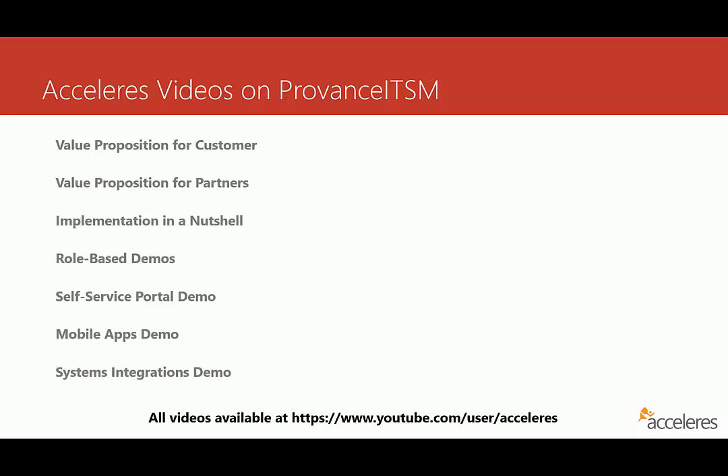We've also provided an overview of how the self-service portal works, as well as mobile apps for iOS, Android, and Windows Phone. And then lastly, we have a video that highlights some of the systems integrations available to you — things like TFS, SharePoint, and Active Directory. And with that, let's jump into today's content.